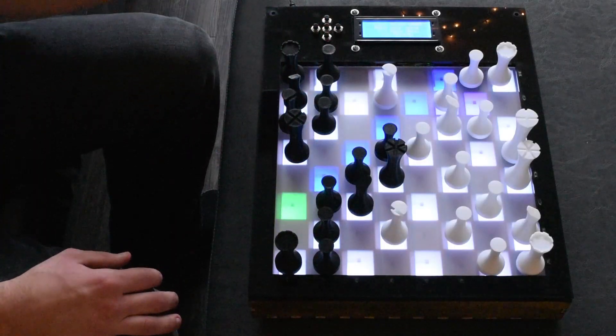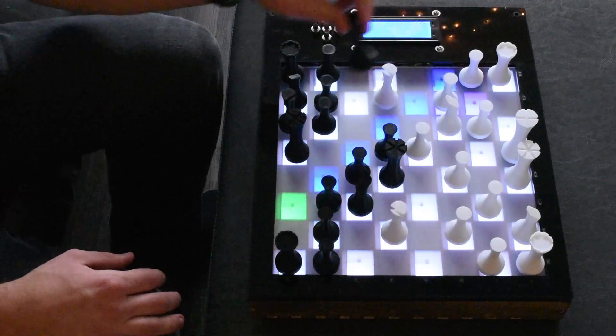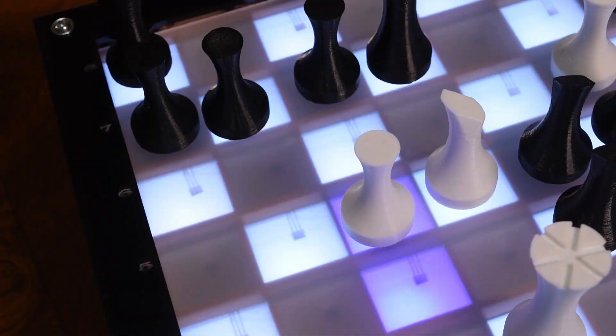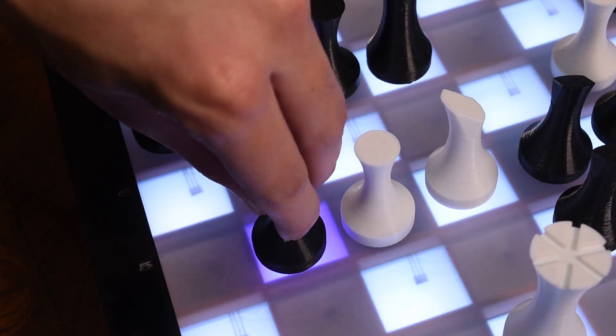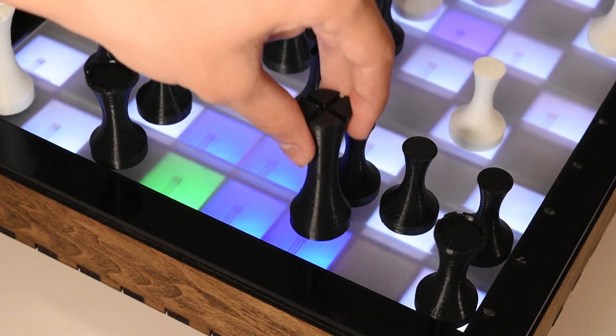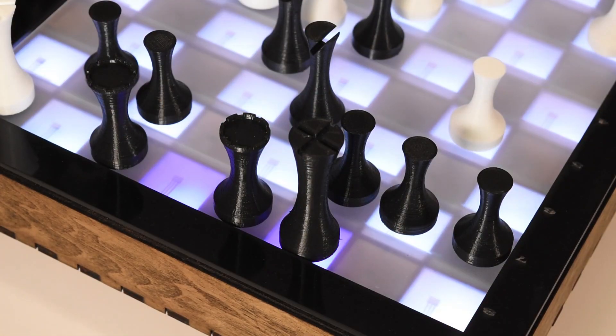When it's time for you to make your move, the Remote Chess board gives immediate visual feedback, showing all the legal moves for a piece. It even supports advanced moves such as en passant, castling, and promotions.